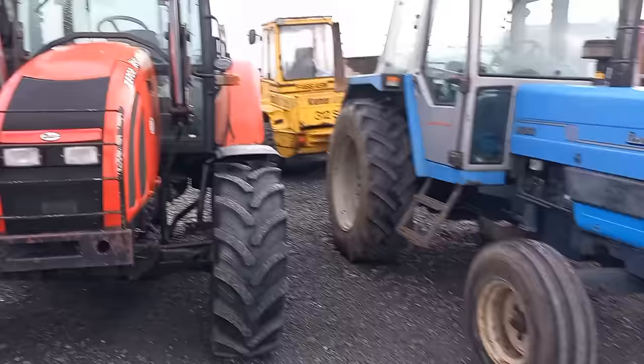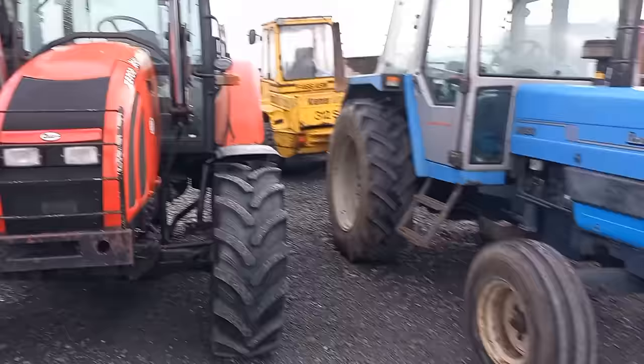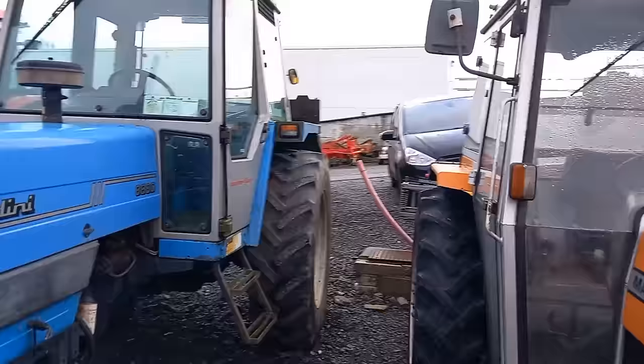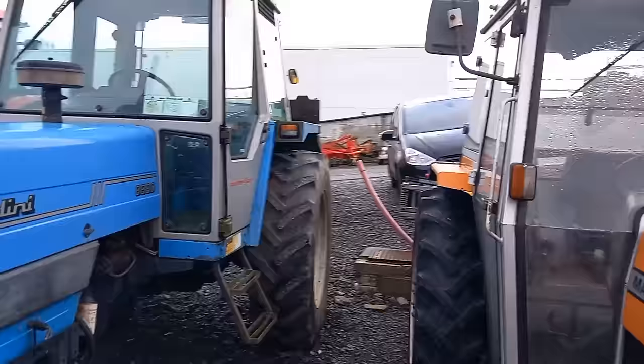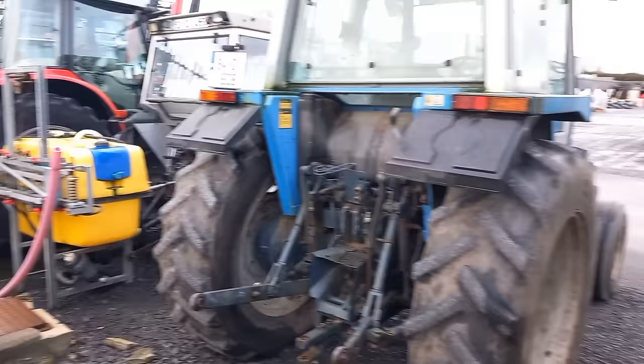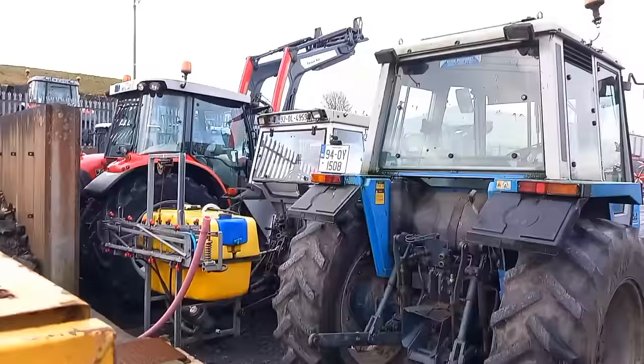We also have an 8080 Landini — these are a power flow. These are lovely tractors, the cab is kind of like the 699 Massey and all that. The cab can rot in these, but this one is in very, very good condition. Tyres are maybe 50%. I drove one of these similar to this — a Landini drawing silage going back in the day. She had a column change gearbox in it. She's 94-O-Y.